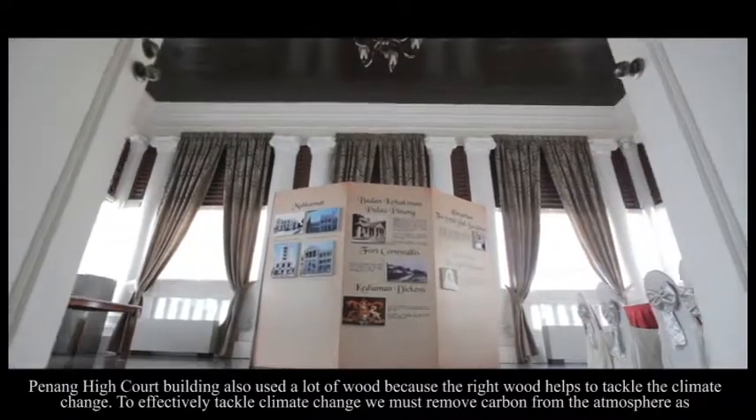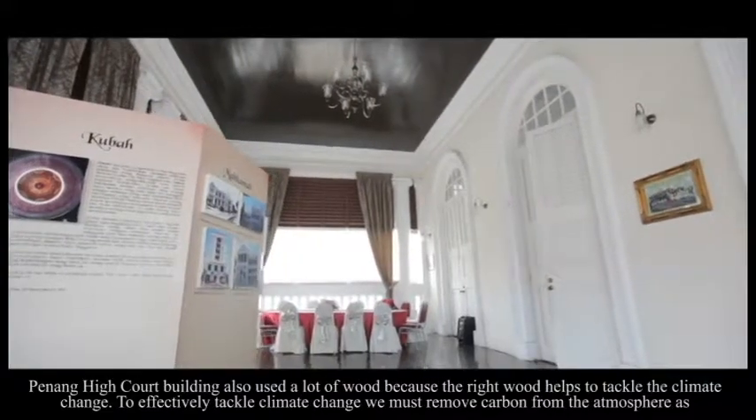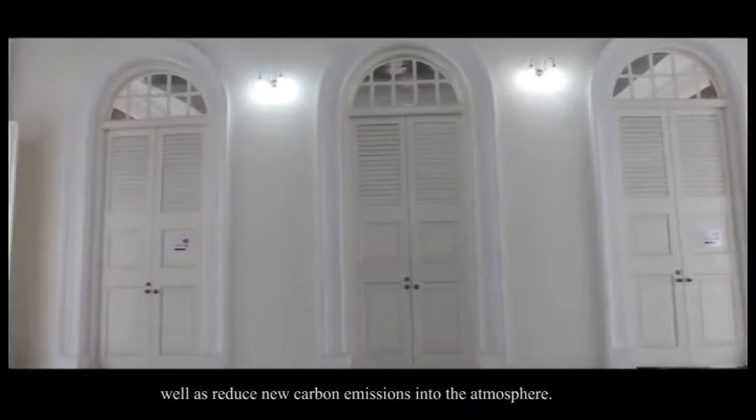To effectively tackle climate change, we must remove carbon from the atmosphere as well as reduce new carbon emissions into the atmosphere.